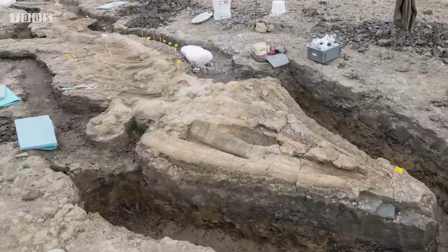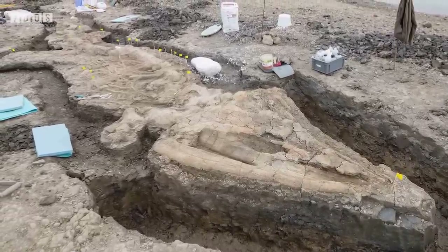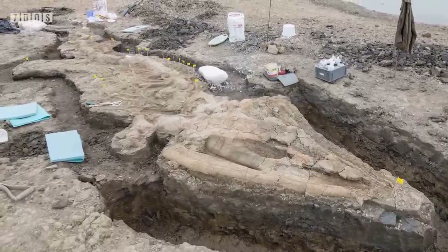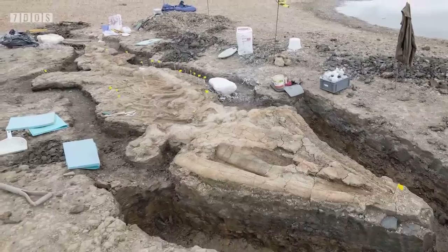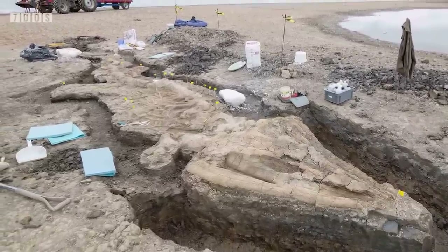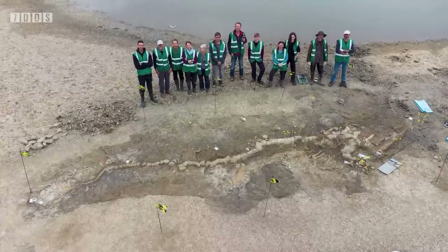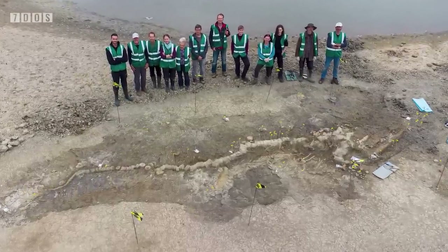Found in Rutland Water Nature Reserve in the East Midlands, it was spotted by worker Joe Davis in early 2021, who contacted palaeontologists. Realising the significance of this find, a team of palaeontologists, including ichthyosaur specialist Dr. Dean Lomax, excavated the entire skeleton over the summer of 2021. This find is utterly remarkable, reaching 10 metres in length and being preserved in an astonishingly complete state.